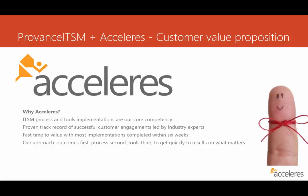So, why would you choose Accelerus as your implementation partner? First and foremost, our core competency is ITSM process and tools implementations. We've been doing this for almost 20 years and we have seen every obstacle or challenge that can be thrown our way in terms of helping an organization adopt and adapt ITSM and a tooling solution. We have a proven track record of successful customer engagements, and all of our people are industry experts — many of whom have written books on IT service management.